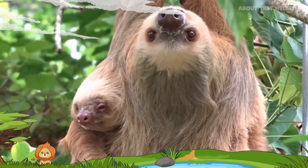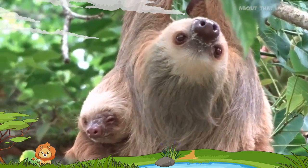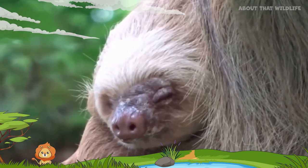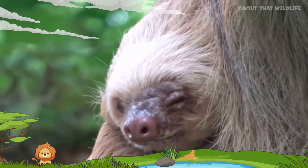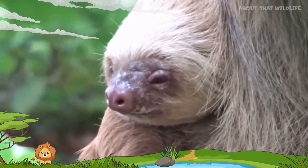They are known for their strong mother-offspring bonds. Baby sloths, called slothlets, stay with their mothers for an extended period — often up to six months to two years — learning essential survival skills.